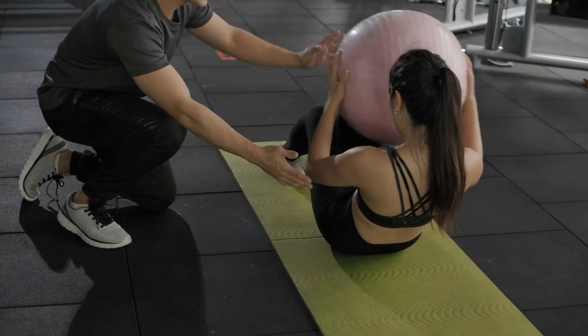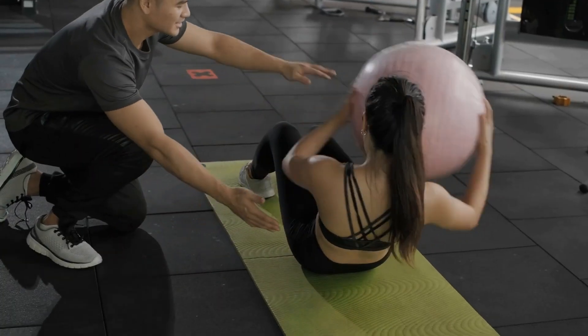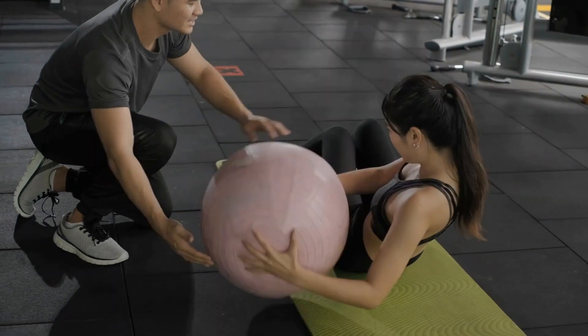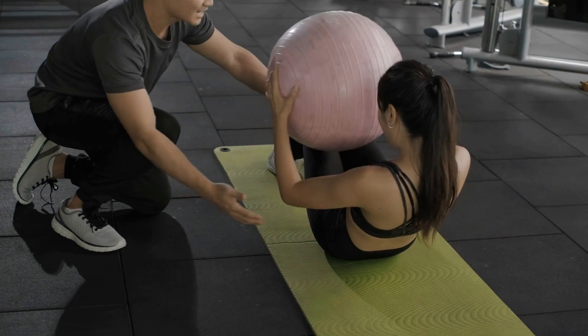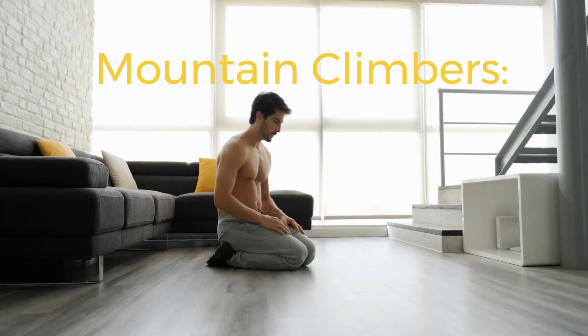Clasp both hands together in front of you or hold a weight for an added challenge. Twist from side to side, making sure to engage only your abdominal muscles without straining your neck or back.